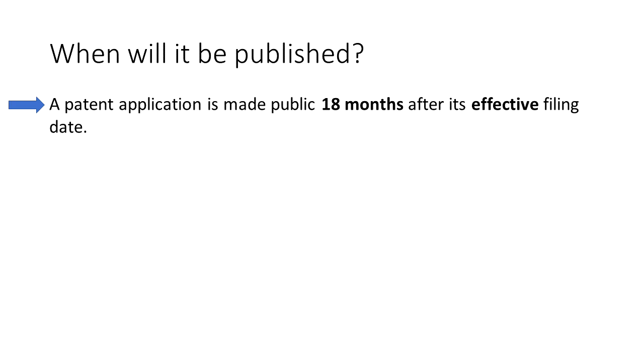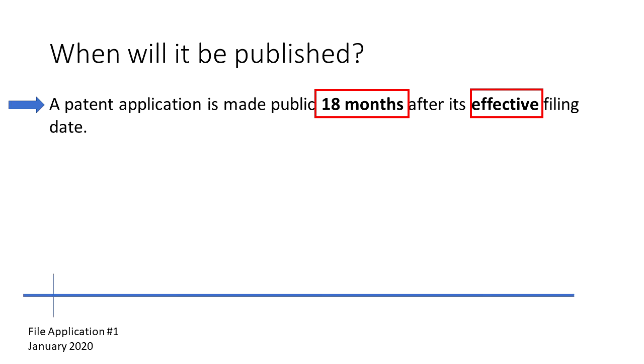Let's back up and see exactly when it would be published — 18 months after the effective filing date. So let's see how that works. Suppose we file a utility patent application in January of 2020. 18 months later, it will publish in June of 2021.